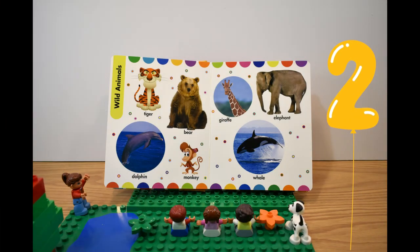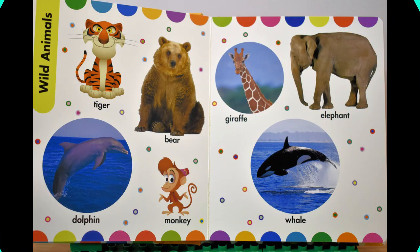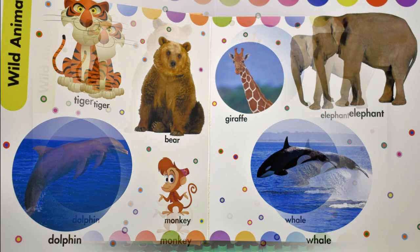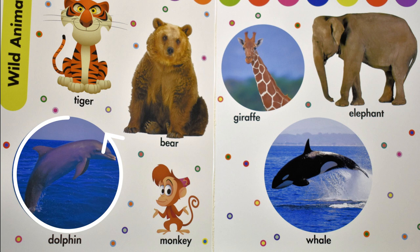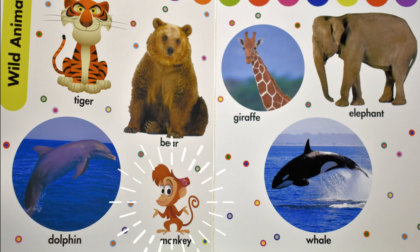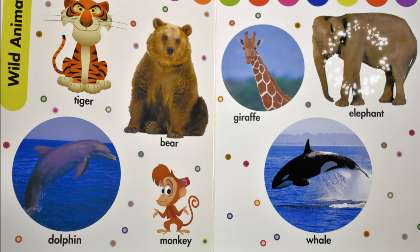Second page — who can we find here? A tiger. A bear. A dolphin. A monkey. A giraffe. An elephant. A whale.